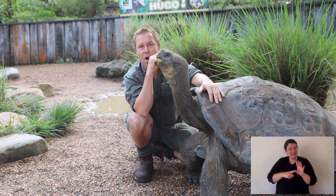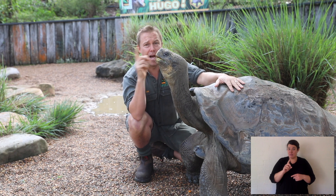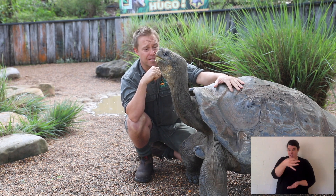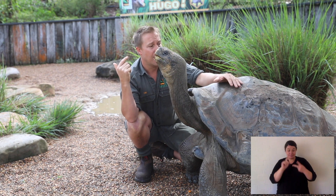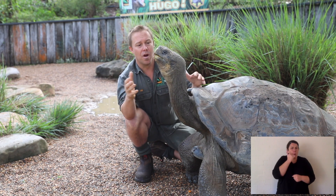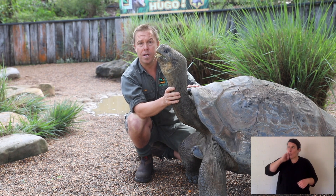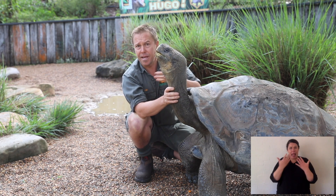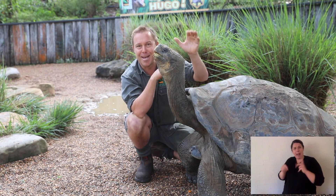I've already given you one bit of homework, and that was to figure out how a tortoise that can't swim across the ocean ended up on an island. The second bit of homework I'd like you to figure out is how do they heat themselves? They still need to stay quite warm — not too cold, not too hot. But what do they do on a hot day? How do they stay cool? What do they do on a cool day? How do they stay hot? Figure that out. See you next time.